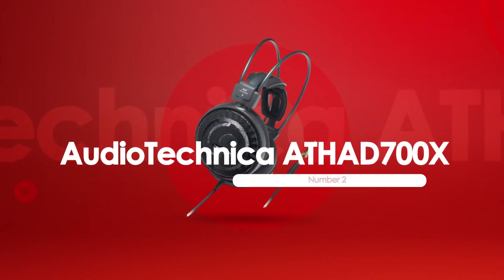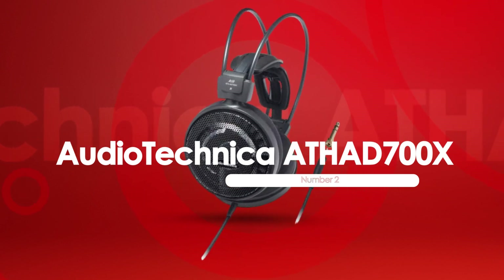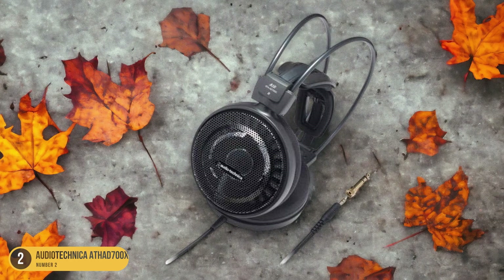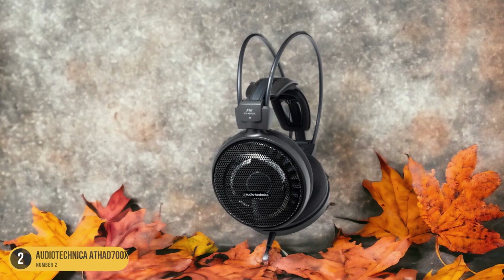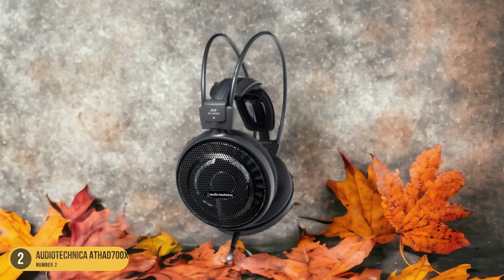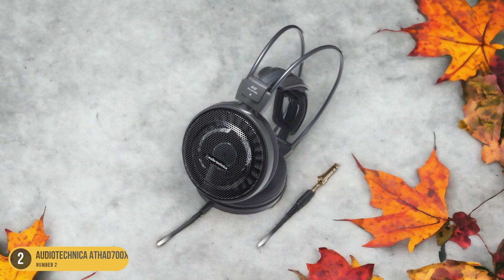At number 2, we have the Audio-Technica ATH-AD700X sound quality. Uncover a new realm of sound quality with the Audio-Technica ATH-AD700X headphones, renowned for their natural audio production and unique design features. The ATH-AD700X delivers a spacious and airy soundstage that immerses you in your music, making every instrument and note feel distinct and vibrant.